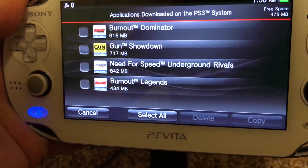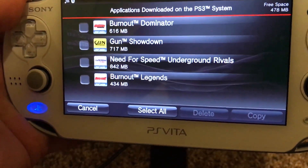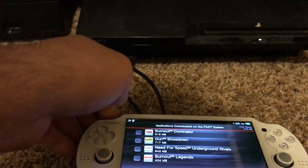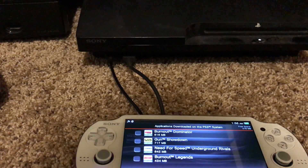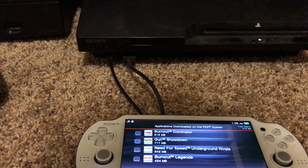Now there is Burnout Dominator, Gun Showdown, Need for Speed Underground Rivals, and Burnout Legends. These are all games that are not available to download through the PlayStation Store on the Vita. You can purchase these games on the mobile store on your phone — that's how I got them all. You should be able to find them there, and they'll be added to your downloads list of purchased content, then you can download them to the PS3.